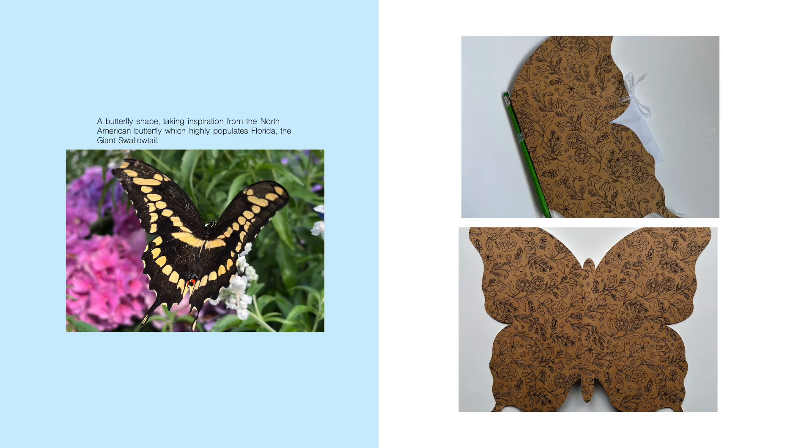The shape takes inspiration from the North American butterfly which highly populates Florida — the home of Disney's Animal Kingdom — the giant swallowtail.